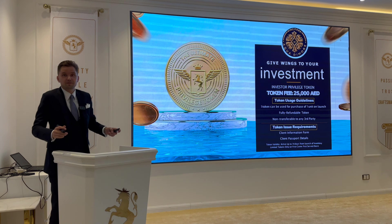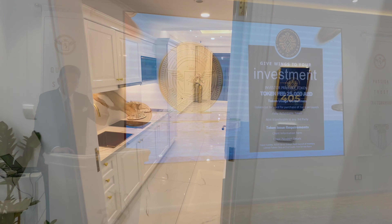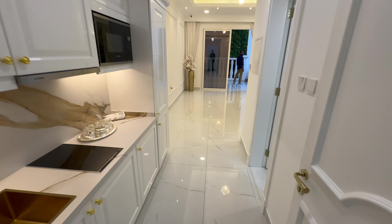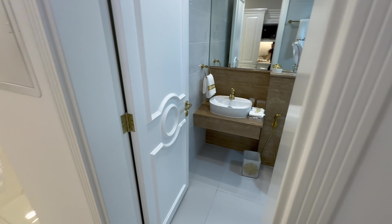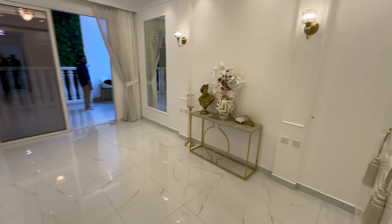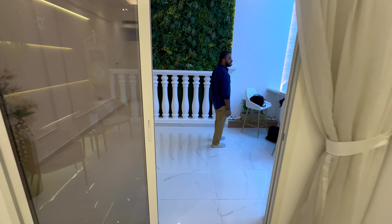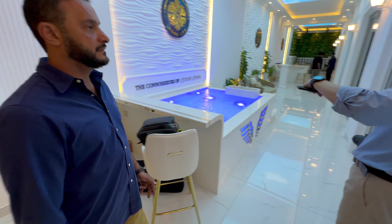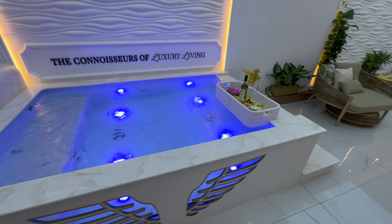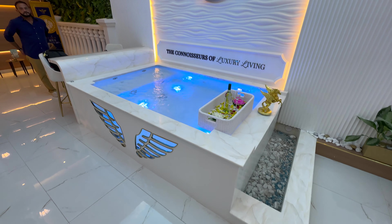That was a brief presentation about this beautiful project. We'll see the show apartment now. Here is the studio — as we enter, bathroom on the right side, built-in wardrobes, and the balcony. Here is the sample swimming pool, which is for studio and one bedroom units.